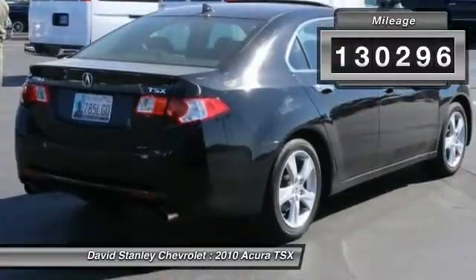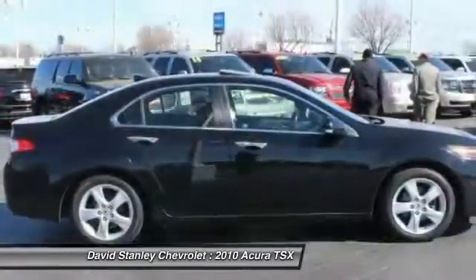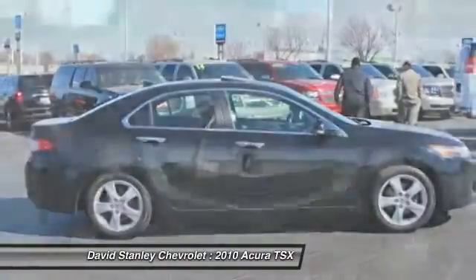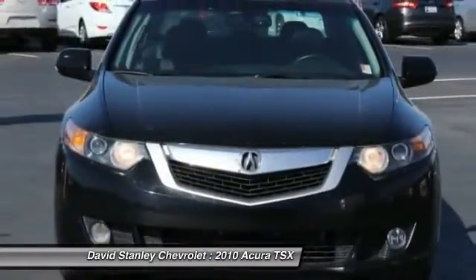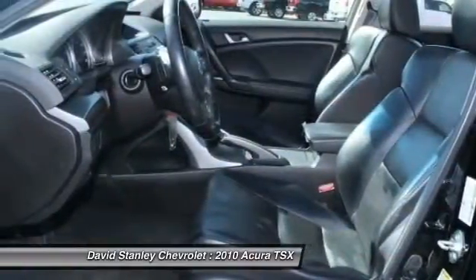Here are some of this vehicle's great options: traction control, power passenger seat, leather wrapped steering wheel, dual airbags, power steering, air conditioning front, four-wheel disc brakes, security system, electronic stability control, fog lights.